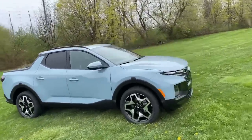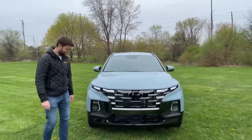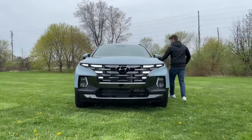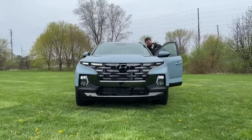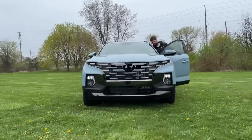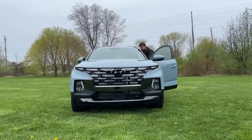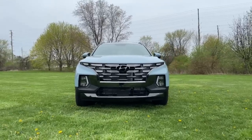Let's move over to the front and show you this new front end. We already reviewed a Tucson which is coming, and this is very similar — it's got the same style front end. Jay's gonna hit you guys with the headlights. Boom, at the bottom, and then it dims these ones when in daytime running light mode. This is the Subaru Baja of the future.